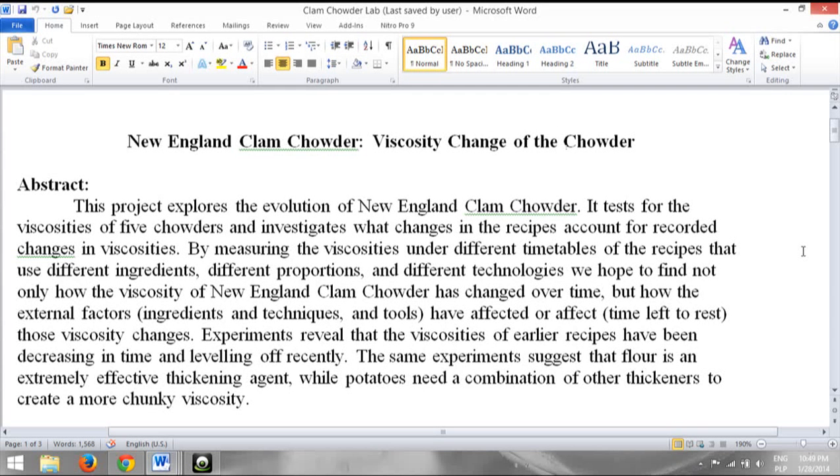Hi, I'm Matthew Wozni, a senior at Harvard studying history and literature, and this past fall I took science and cooking. For my final project, I looked at New England clam chowder.